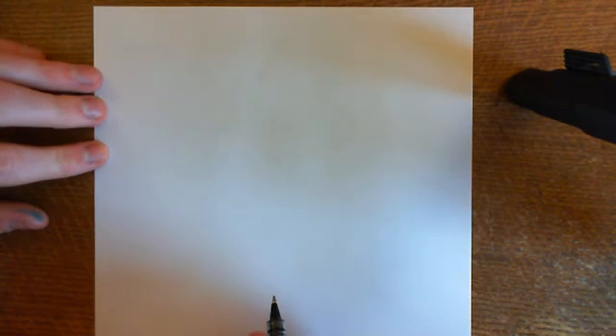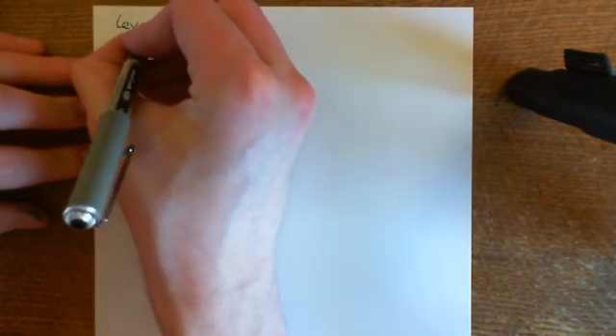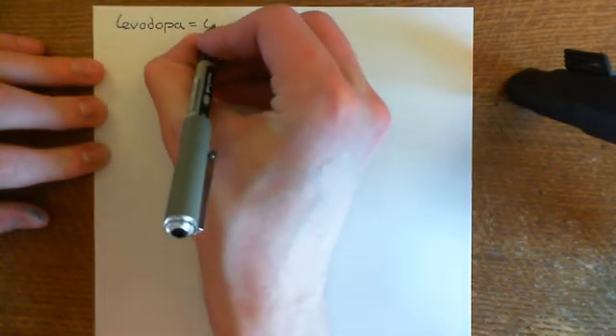Welcome back to this next video in which we are discussing Parkinson's disease and the anti-Parkinson drugs. We're going to start off by discussing the first-line treatment for Parkinson's disease, which is levodopa, also called L-dopa.